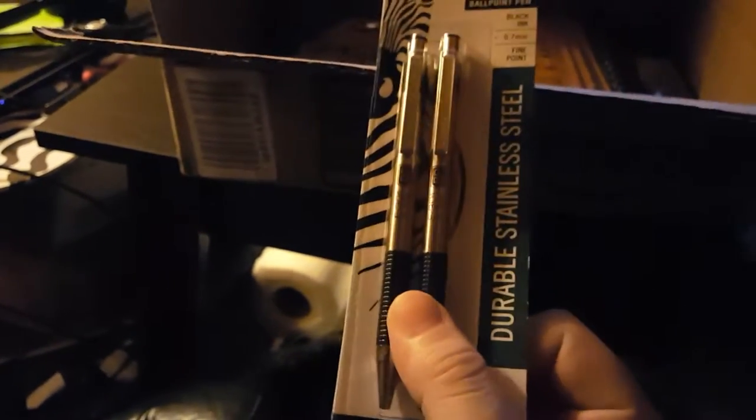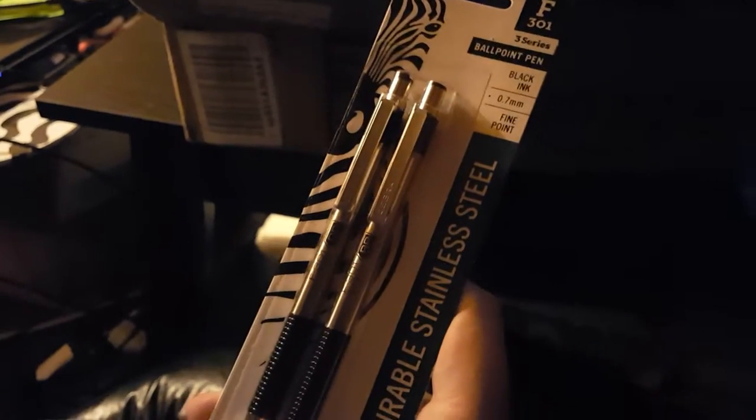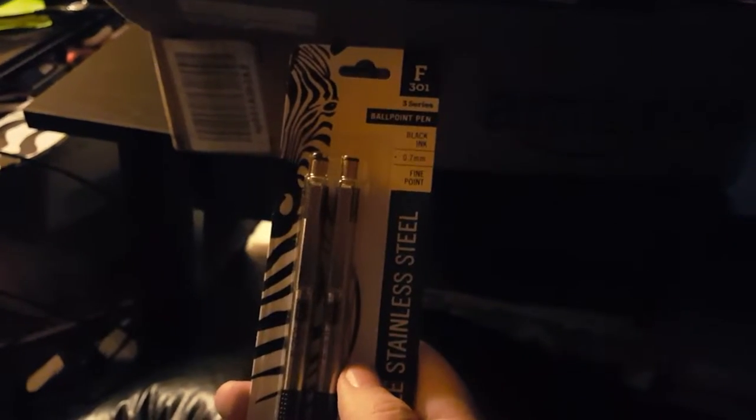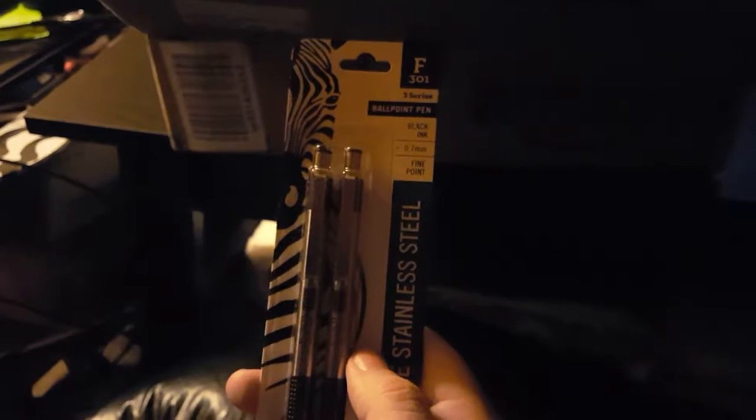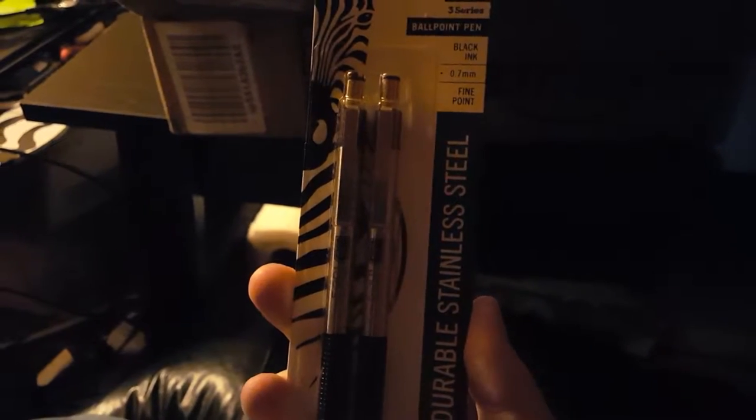Next I bought a couple more sketch pens because it's just getting hard to find refills and most of my pens are broken now. These are the Zebra F301 pens — I got a two-pack, 0.7mm fine point black ink, durable stainless steel. I love these pens for doing ballpoint sketches. They are amazing.